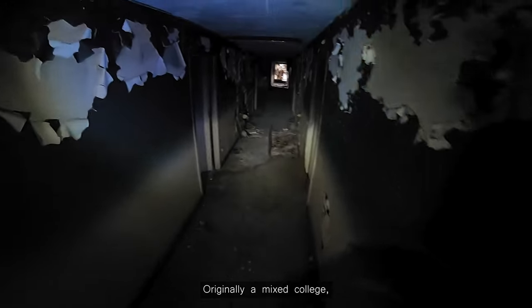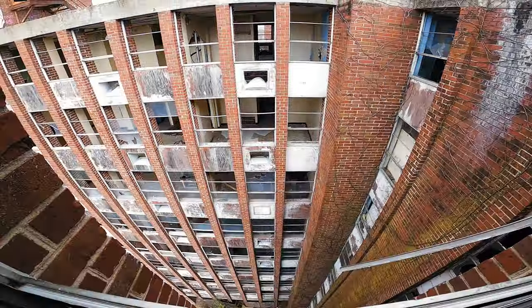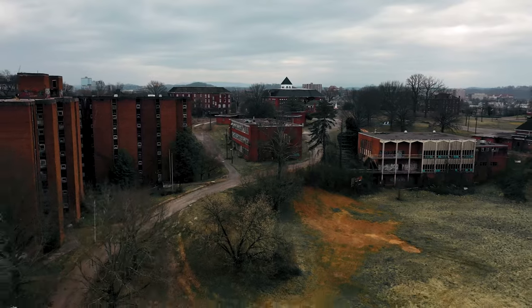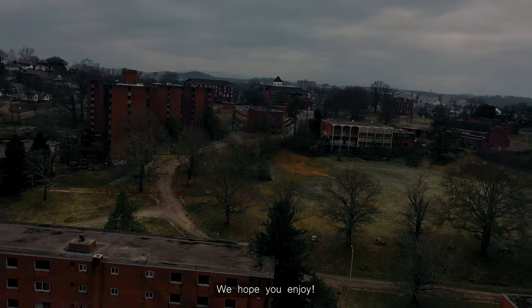Originally a mixed college, that all changed in 1901 when Tennessee passed a Jim Crow law forcing all schools to segregate. This charter was amended 61 years later. Since its decline in the 1970s, this historic campus is but a ghost of its former self. We hope you enjoy.